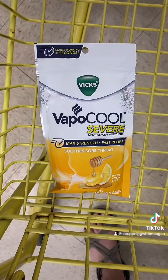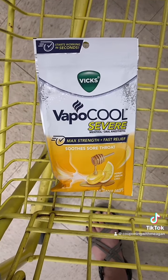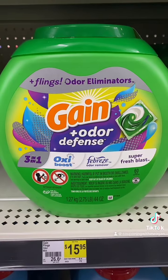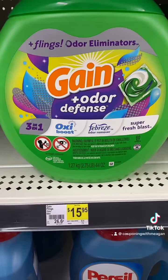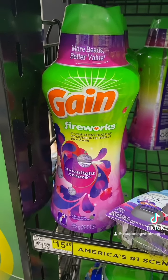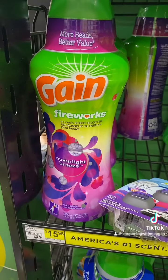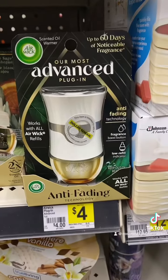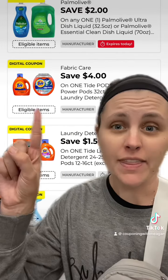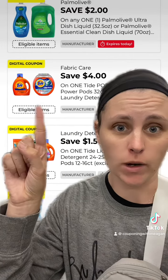First item I'm grabbing is the Vicks Vapo Cool Severe Cough Drops for $2.50. Next you're gonna grab a Gain Flings 60 count for $15.95, then one of the Gain Fireworks — the large ones — for $15.95, and an Airwick Advanced plug-in for $4.00. This is the coupon for the Gain Fireworks.